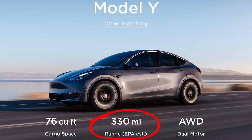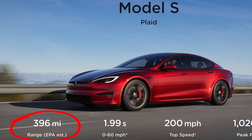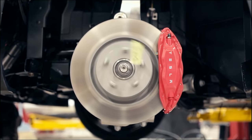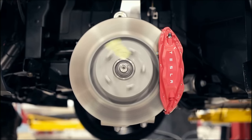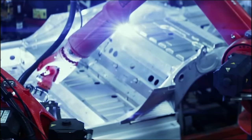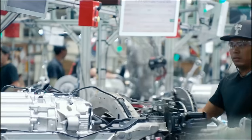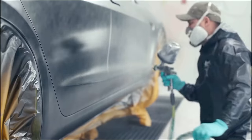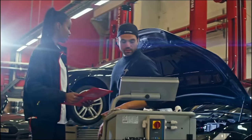Many people claim that Tesla games the EPA rating system because their listed range is usually on the more optimistic end. You can see an example here where the Tesla Model Y is shown as being more efficient than a much smaller Chevy Bolt. First, we cannot deny that Tesla simply has extremely efficient drivetrains — they've refined their motors and aerodynamics for years and it shows. But there's also not a single standard by the EPA, so the calculation methods can be different depending on the manufacturer.